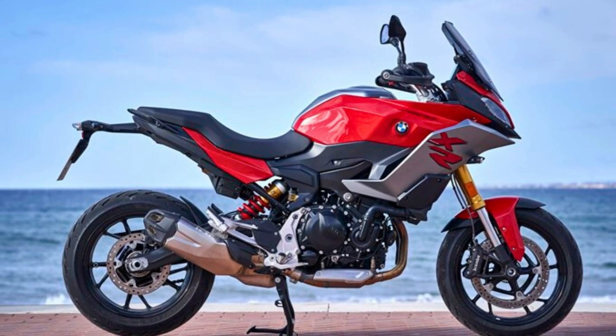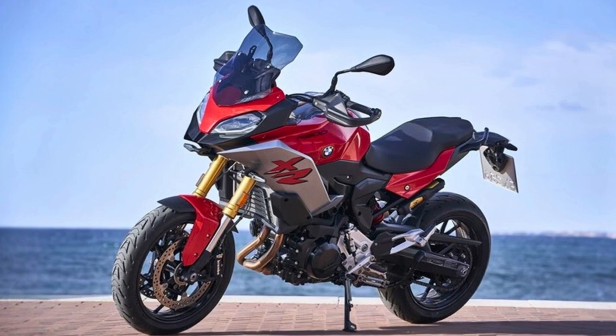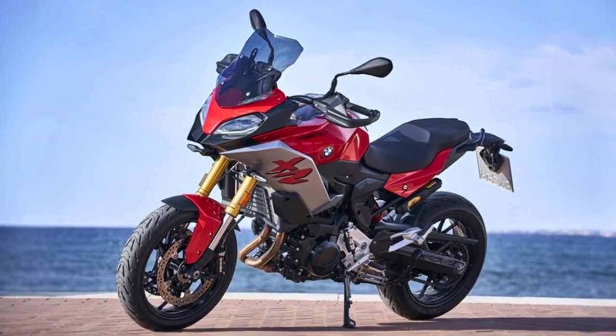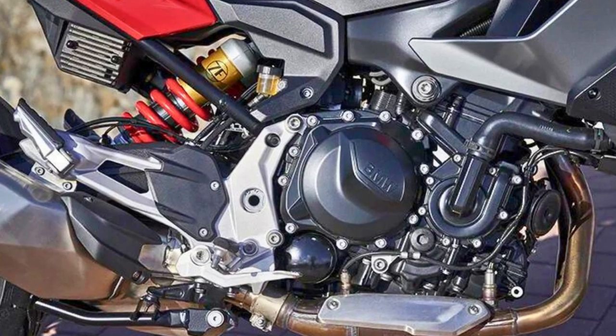Under the frame, you've got a sturdy bridge-type steel construction with an aluminum dual-swing arm and an upside-down telescopic fork. This bike can reach speeds of over 124 miles per hour, and it sips on that fancy premium unleaded fuel.